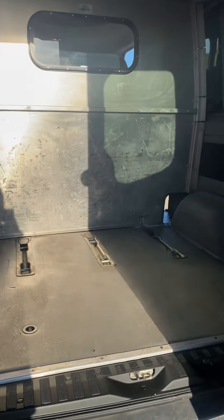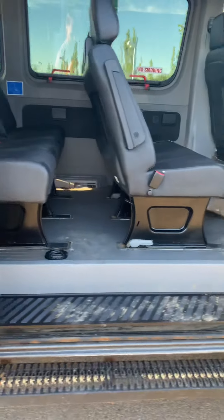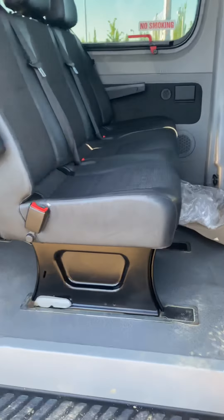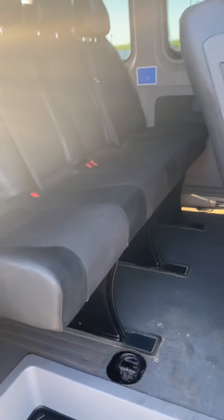Coming on to the other side and the back seats — there are three seats in the front row and four seats in the back. All of them are in very, very nice condition.